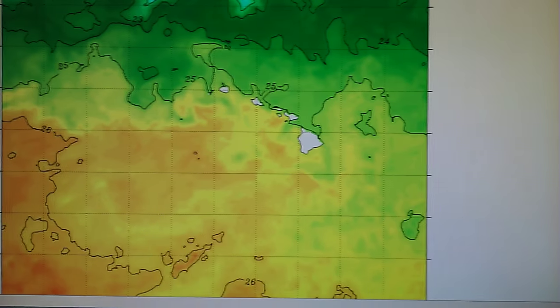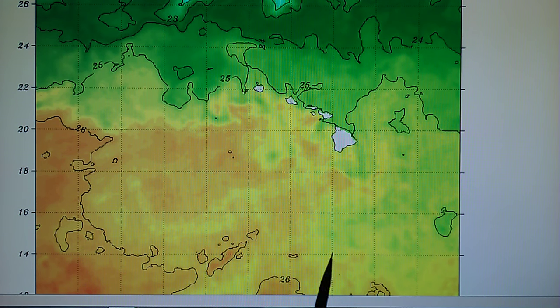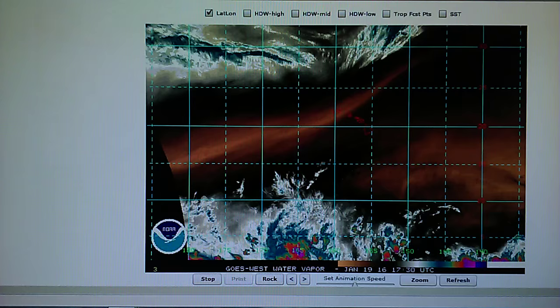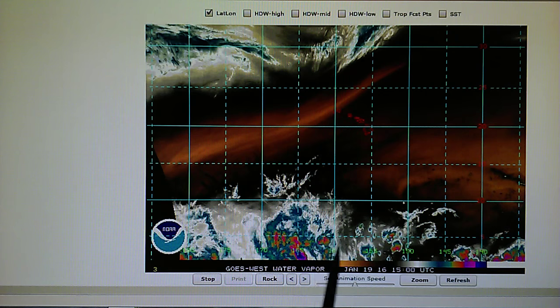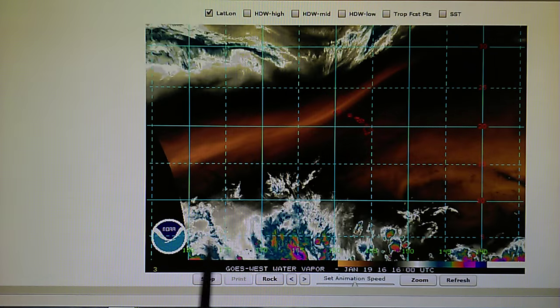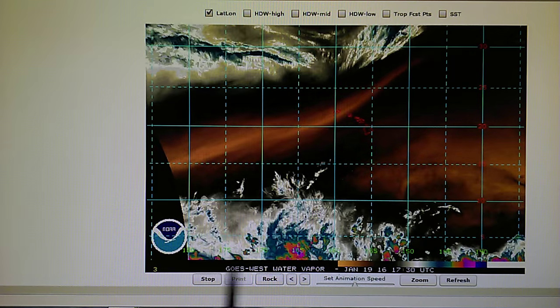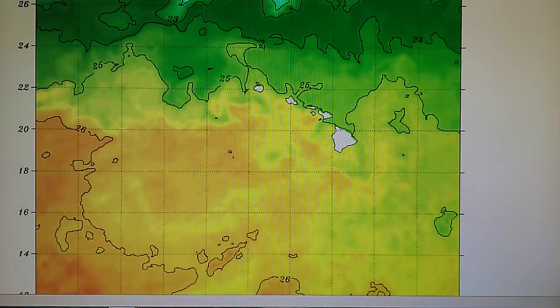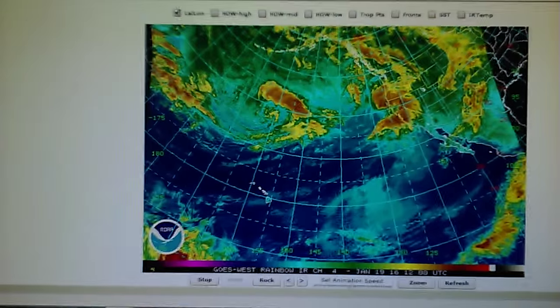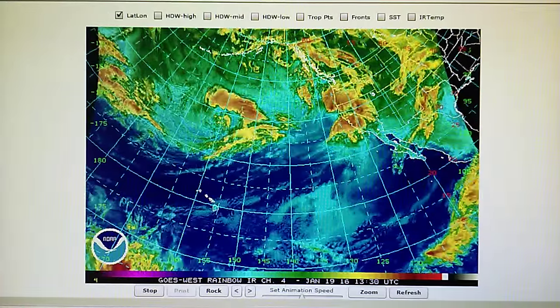Now these waters right near Hawaii are fairly warm, especially down south where these thunderstorms were indicated. If you go back to that map, you've got some thunderstorms down here, and these waters are right around 79 to 80 degrees all through here, even warmer as you get down towards the equator. So that's pretty much the report for today, and if anything comes up, if we get the rain, we'll do a second report later on.